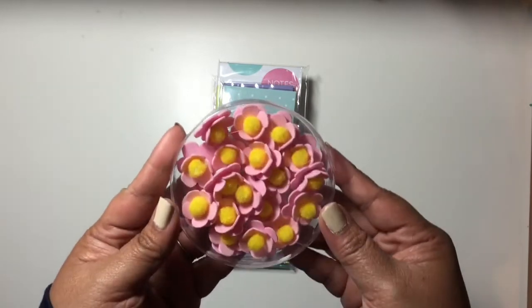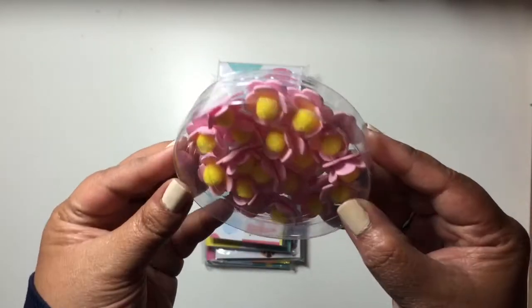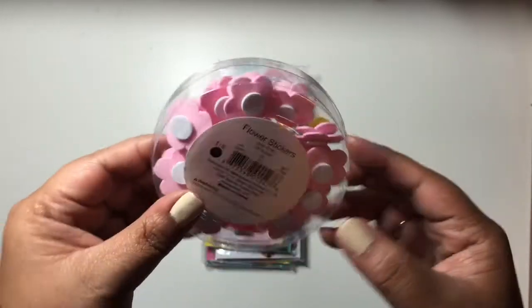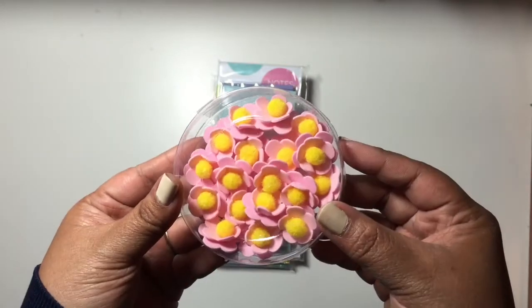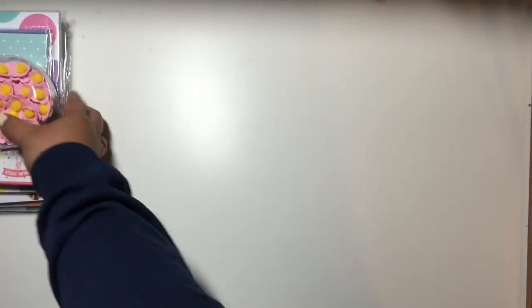The last Easter thing I got are these — I think they're like foam flowers with little pom-poms in the middle. I thought these would be cute on some cards, so I picked up one set. I think they had other colors but I just picked up that one.